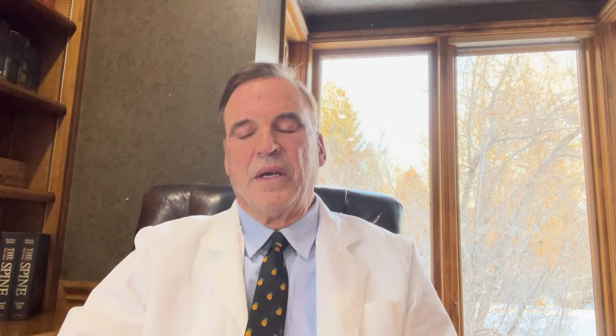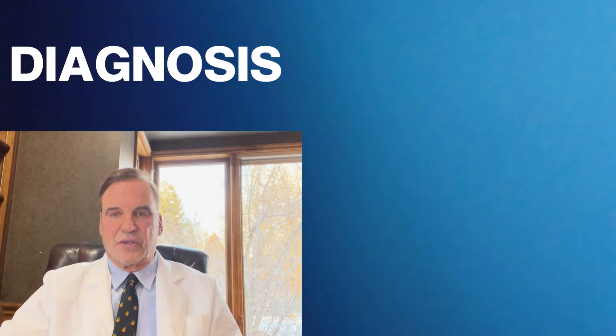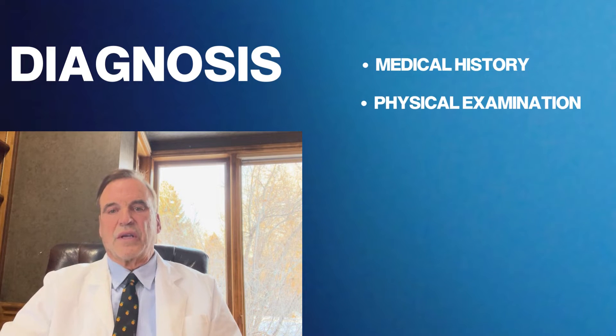How does it present? As I mentioned, in a variety of forms, but to the point where you know something's wrong and you typically start out with your primary healthcare advisor and end up seeing a specialist. If I was seeing you, I'd sit you down, take the history, check your reflexes, check your strength, check your sensation, and do a full neurological evaluation.